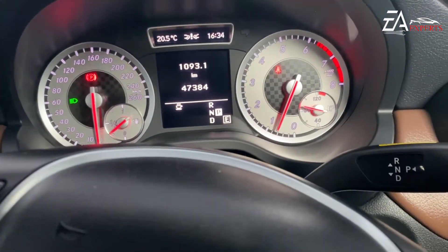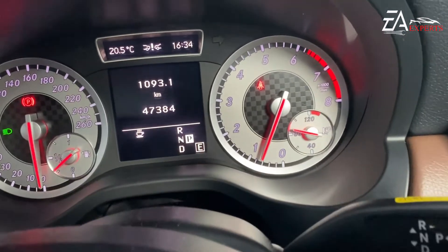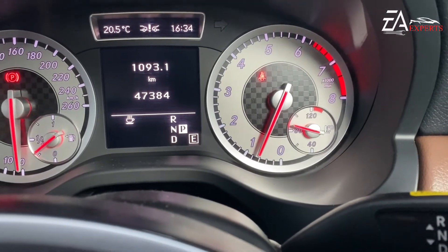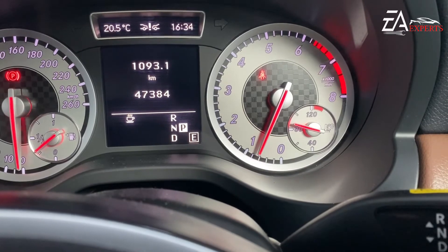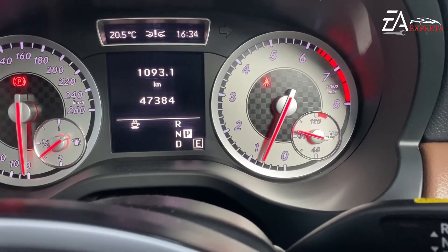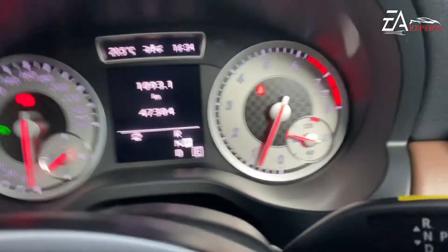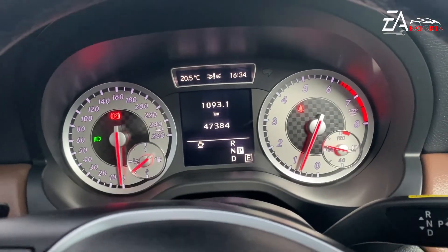But now you can see the temperature is moving up to 90 degrees with no fluctuation. We may also need to do a road test — a long test drive — to make sure everything is okay.